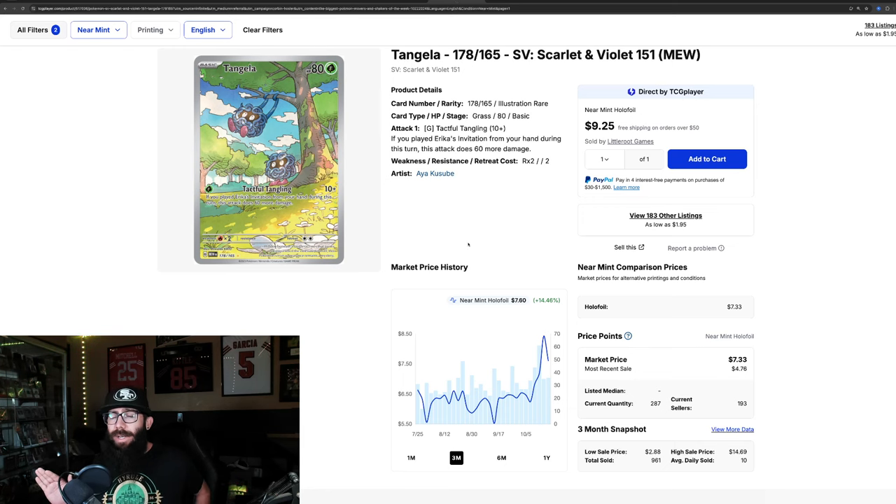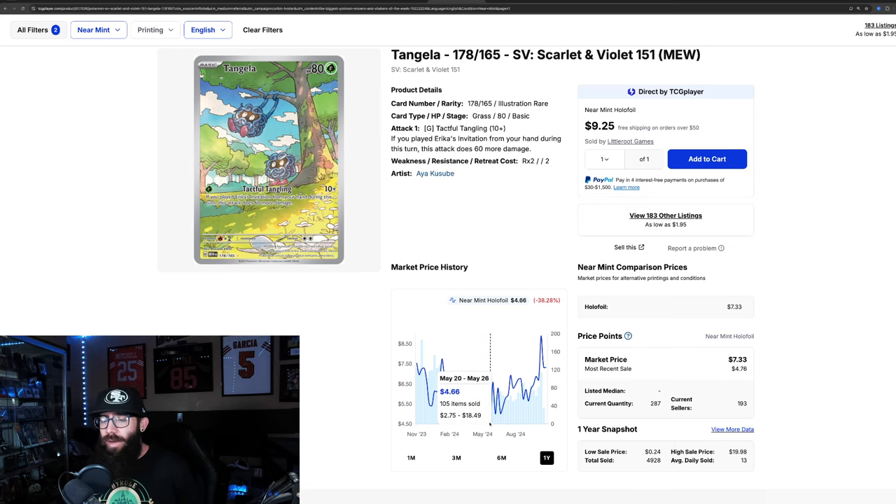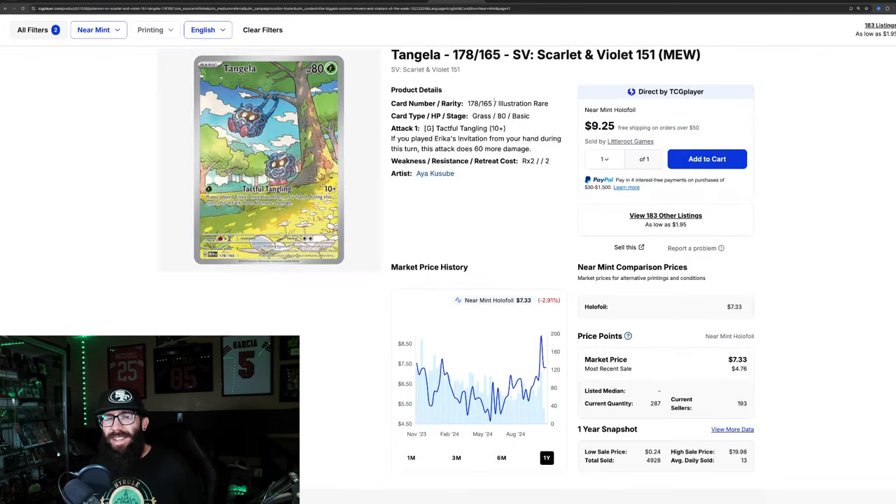Now getting into some 151 cards — the Tangela is one that's taken off. Despite being a lesser card, it showed a 14% gain in the past three months, going as high as $8.40 from a low of $5.56. However, it looks like it's coming down now. There are 287 copies on the market, with the most recent sale at $4.76. On the one-year chart it's actually down from that high. Last solds are $4.76, $6, $7, and $6, so it might be coming down.